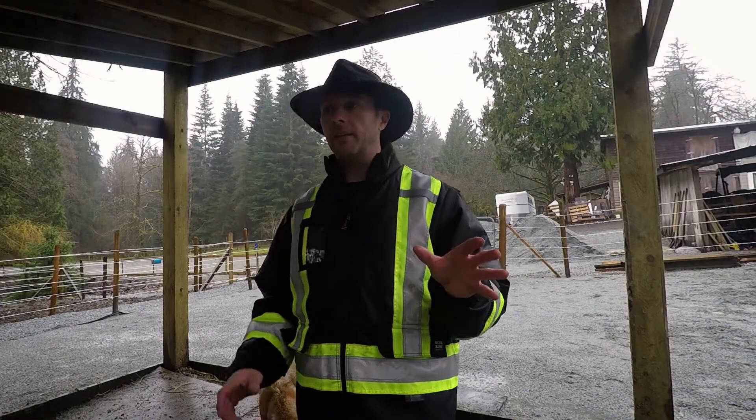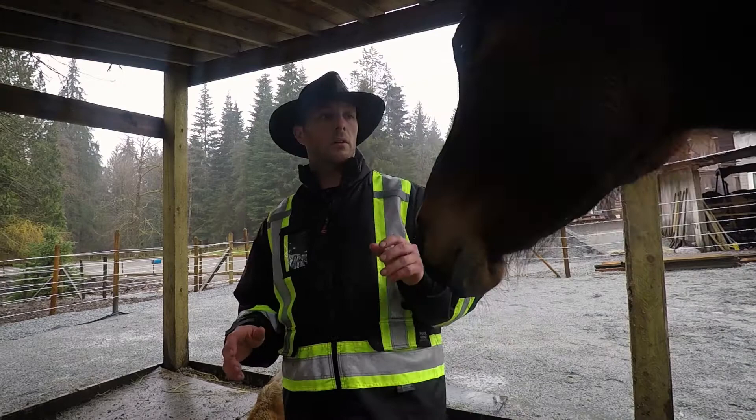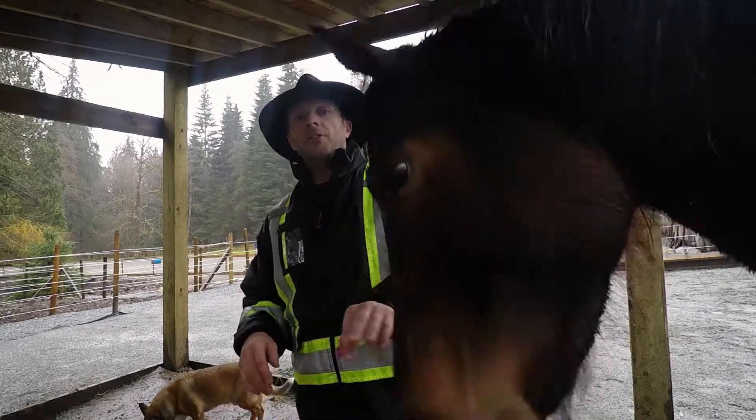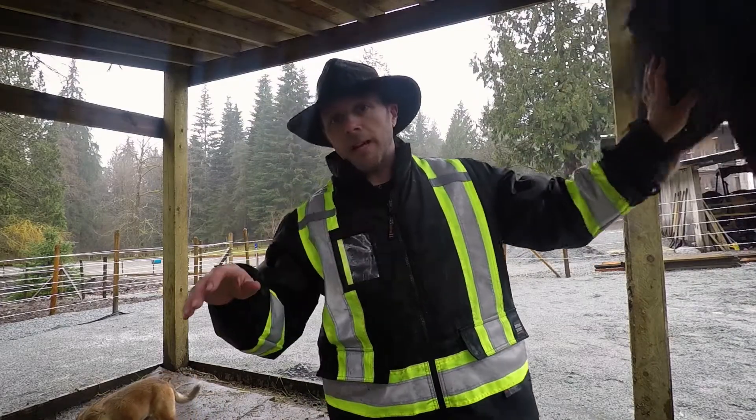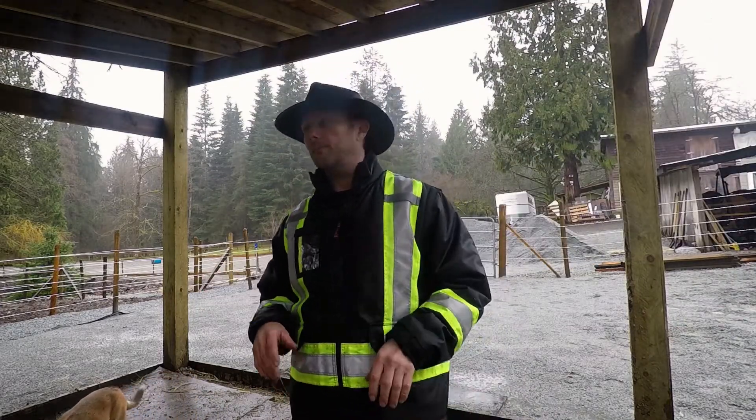As you can see, he comes to the gate, he paces back and forth and can't wait to come up. So no problem.